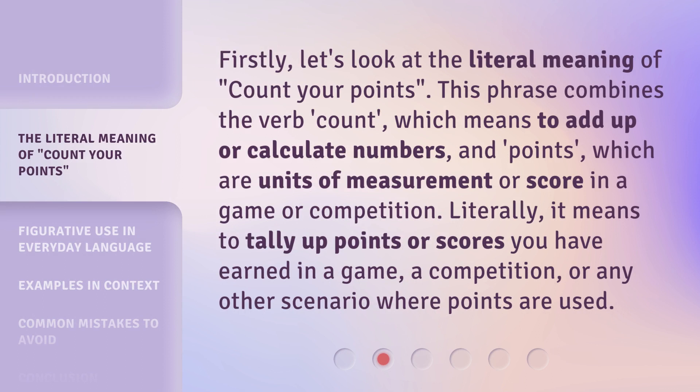Firstly, let's look at the literal meaning of 'count your points.' This phrase combines the verb 'count,' which means to add up or calculate numbers, and 'points,' which are units of measurement or score in a game or competition. Literally, it means to tally up points or scores you have earned in a game, a competition, or any other scenario where points are used.